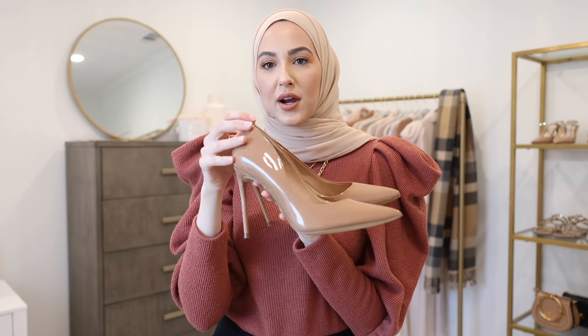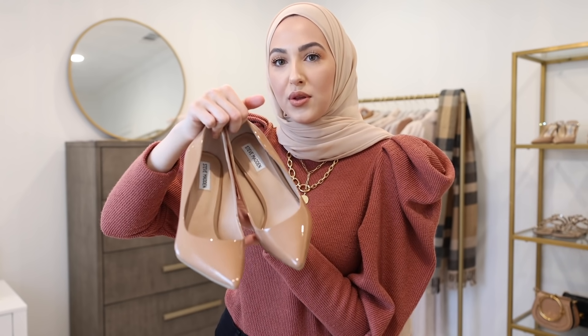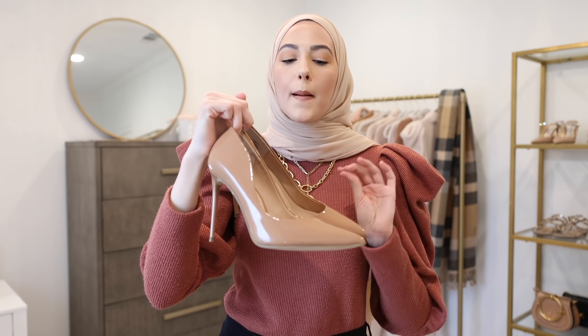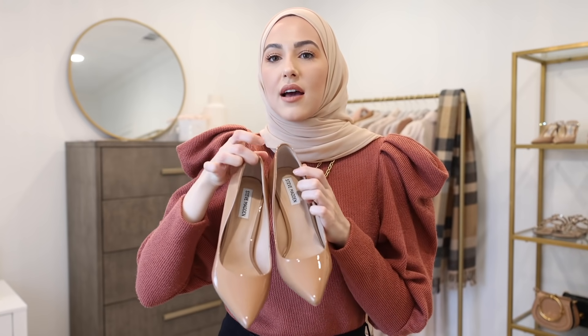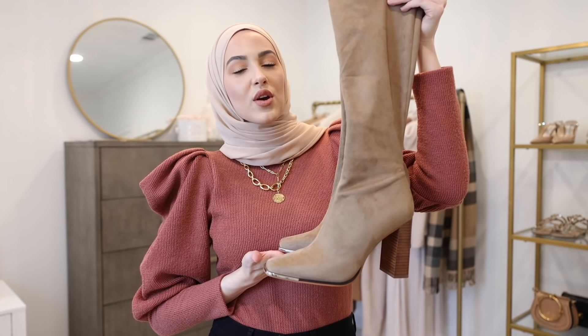Next I got this gorgeous pair of heels — these are the Vala heels in the color camel. How beautiful are these camel patent pumps? I don't really have anywhere to wear these right now, but if I did, these would be the heels that I would wear. If you guys have a little bit deeper skin tone, I feel like this would be the most beautiful nude pump for you.